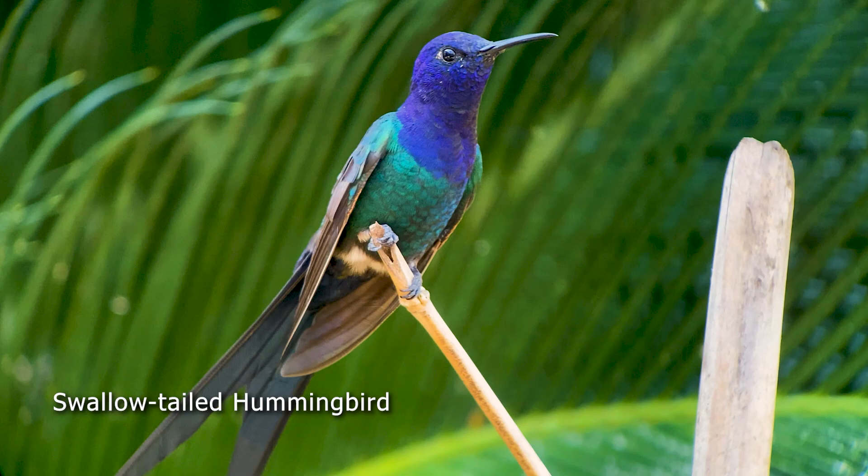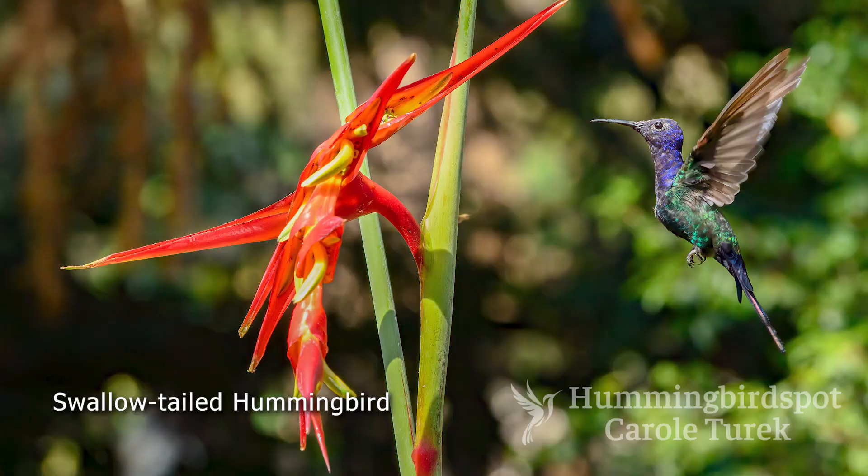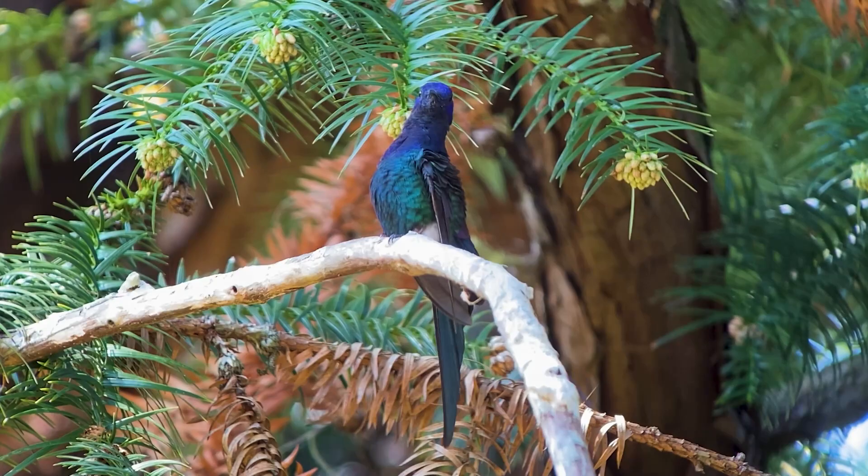This is the swallow-tailed hummingbird. It's one of the largest of the hummingbirds, with its long blue deeply forked tail making up half of the bird's length, which is about six and a half inches or 16.5 centimeters.